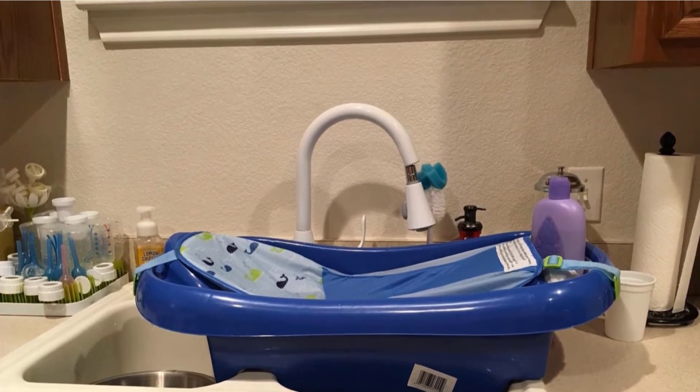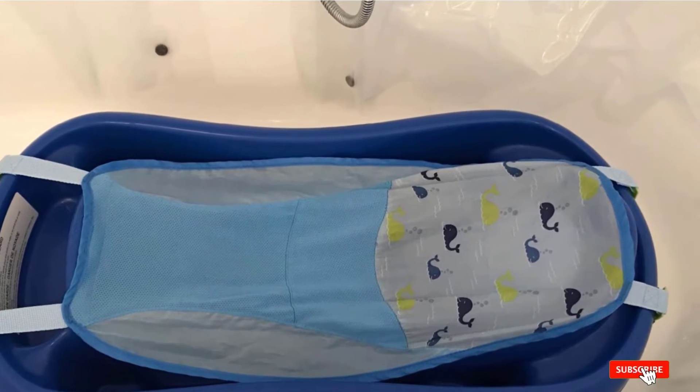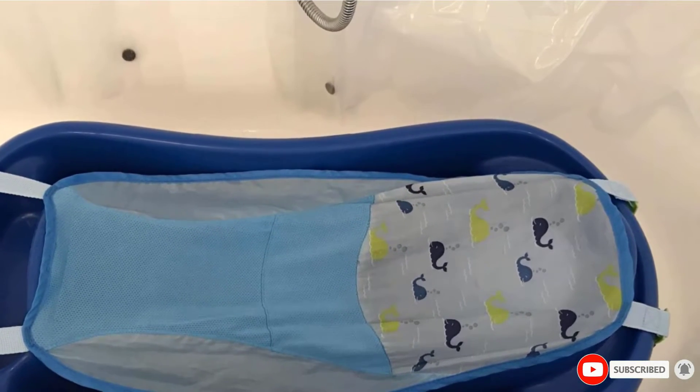The seat is made of mesh, which is machine washable and dries quickly. It also features a mesh sling included at the back of the package.